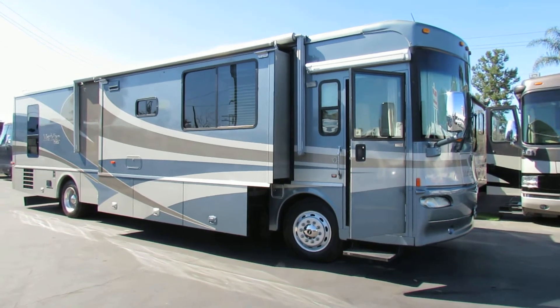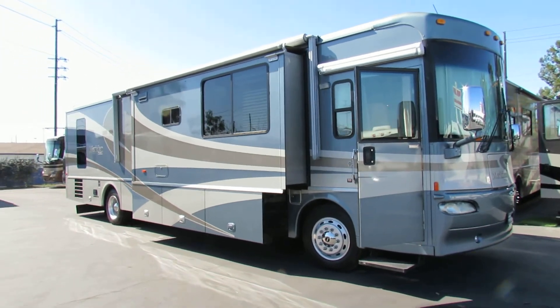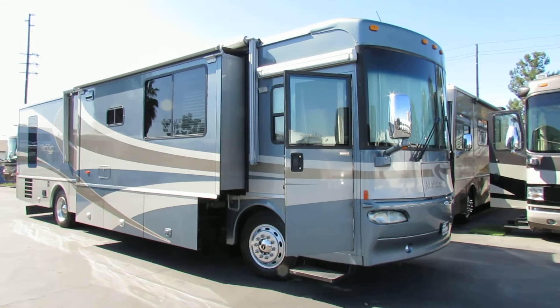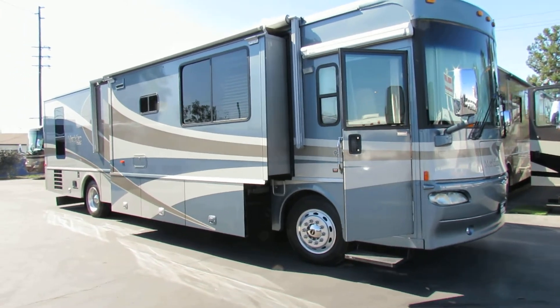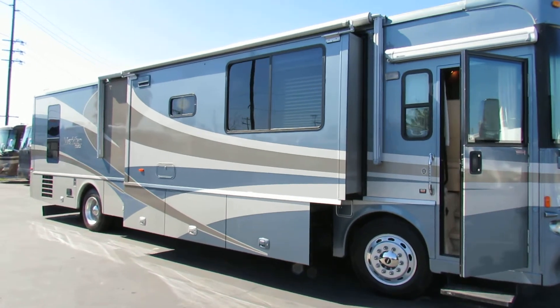Hi, this is Joe with Share My Coach. I'm now standing in front of our diesel pusher number 1866. This is a Meridian by Atasco — a very, very nice pusher. So if you're looking for something to travel cross-country or just down to the beach, this is the way to go.